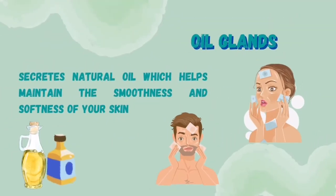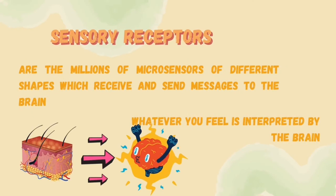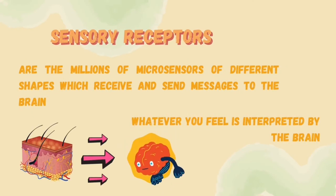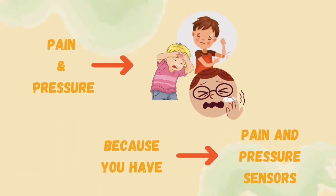The oil gland secretes natural oil which helps maintain the smoothness and softness of your skin. The skin contains millions of micro sensors of different shapes which receive and send messages to the brain — these are called sensory receptors. Whatever you feel is interpreted by the brain. You feel pressure and pain.